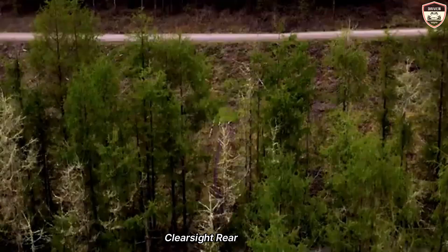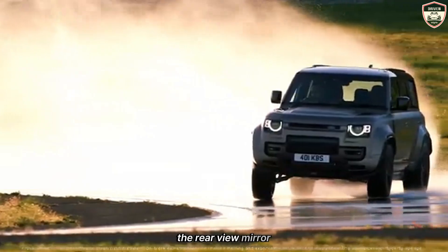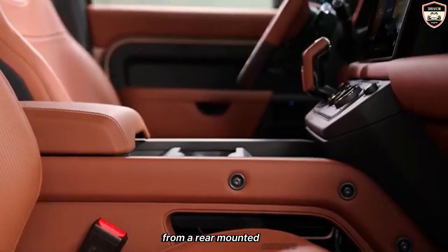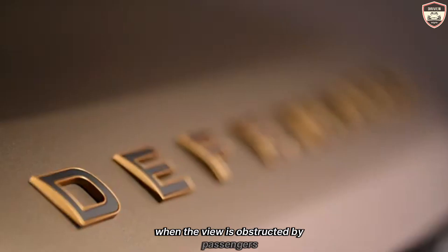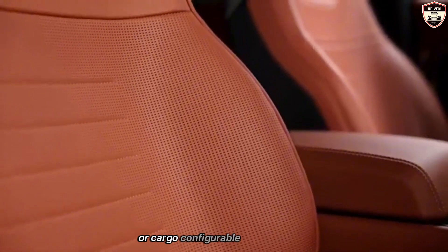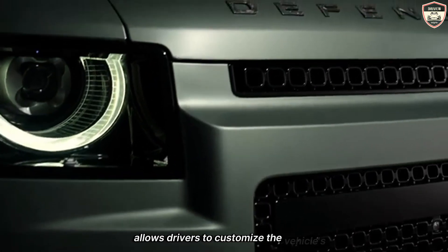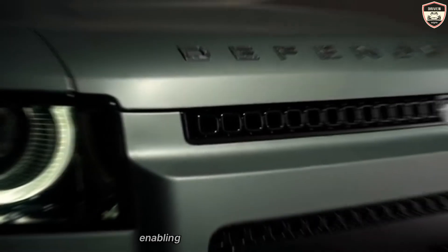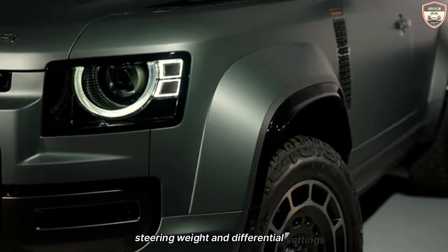The ClearSight Rearview Mirror allows the rearview mirror to switch between a traditional mirror view and a high-definition video feed from a rear-mounted camera. This is particularly useful when the view is obstructed by passengers or cargo. The Configurable Terrain Response System allows drivers to customize the vehicle's off-road settings according to their personal preferences, enabling them to fine-tune parameters such as throttle response, steering weight, and differential settings.